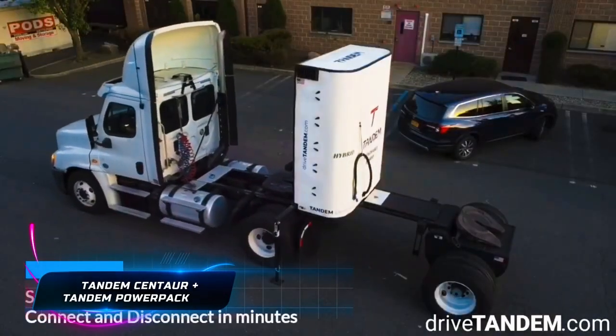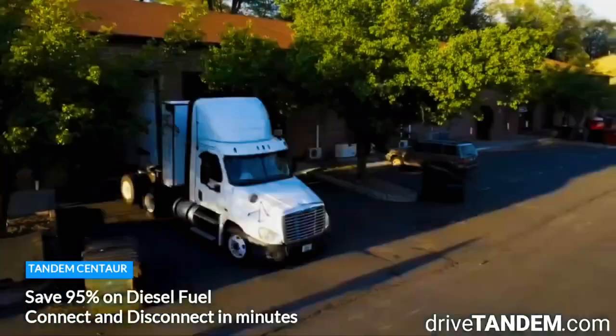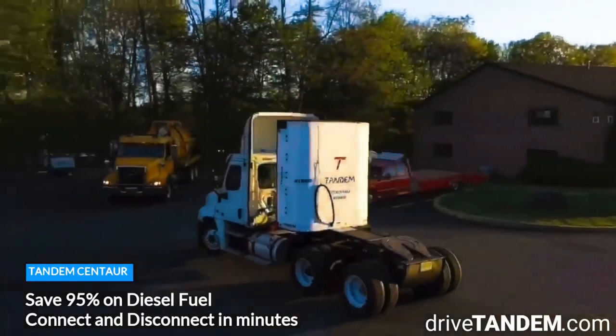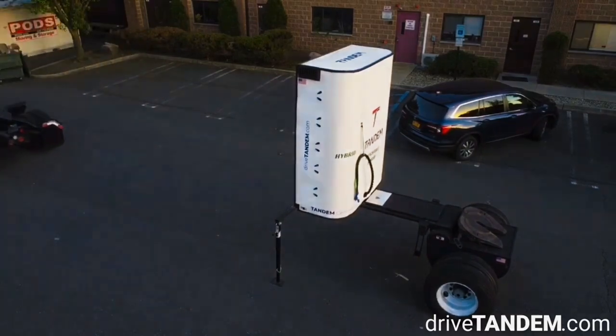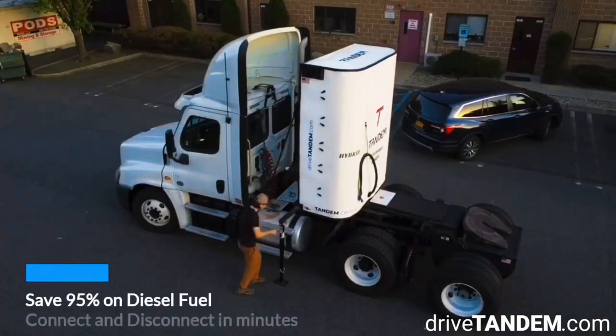Tandem Centaur and Tandem Power Pack from US-based startup Tandem are sparking a revolution in transportation. Tandem Centaur transforms regular diesel trucks into hybrids, with a battery stack powering an independent electric drive axle. This means the truck can run on electric power alone, reducing emissions.